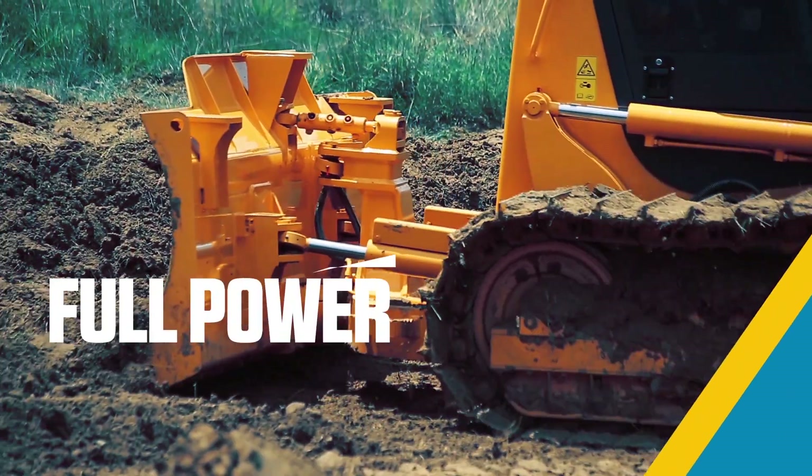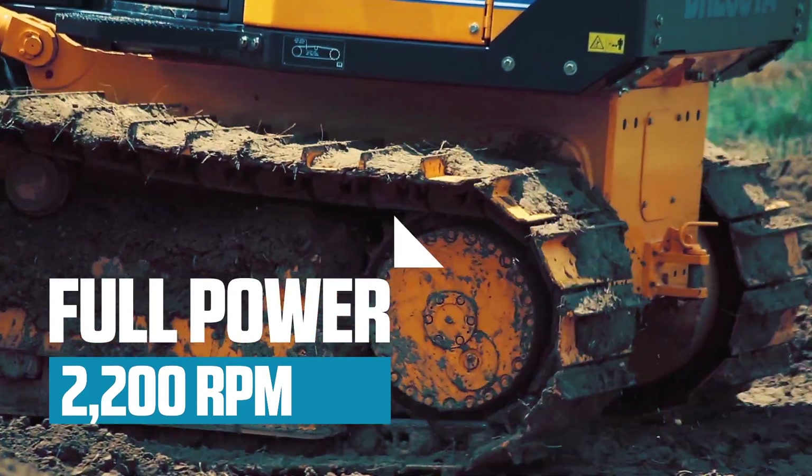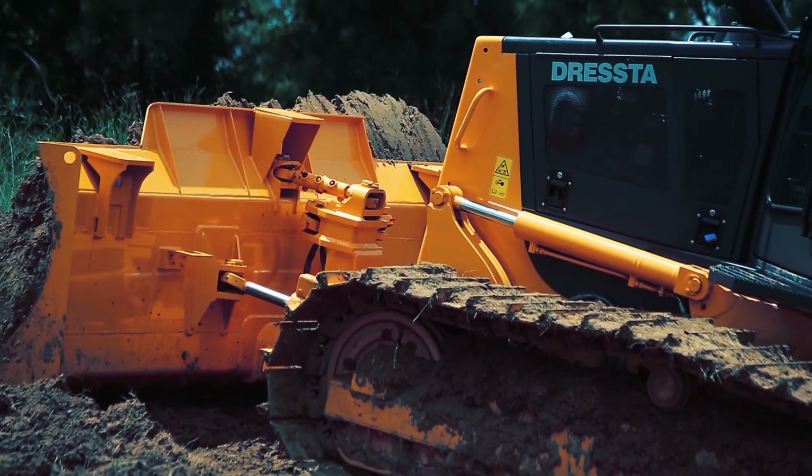The full power mode generates 2,200 RPM for maximum power and drawbar pull to tackle all heavy pushing and ripping applications.